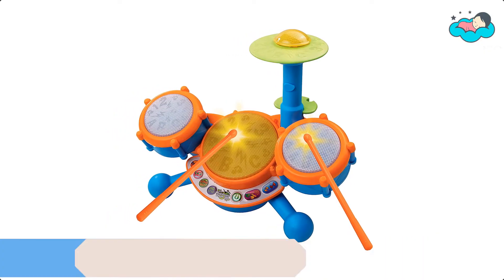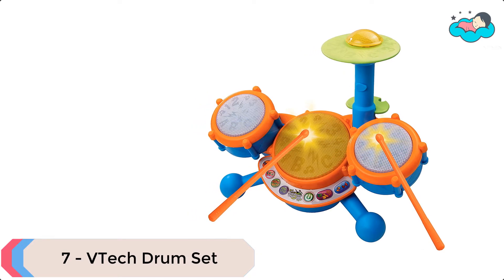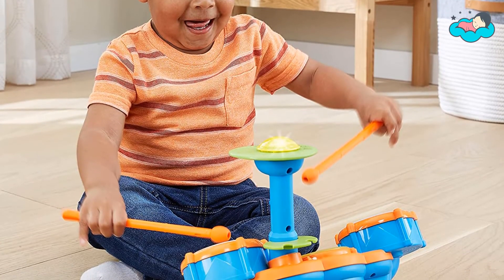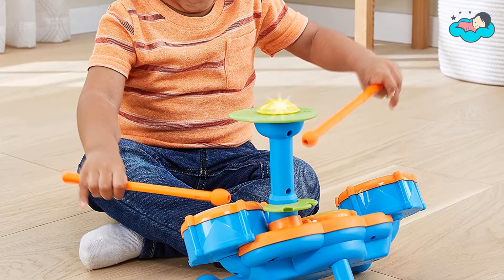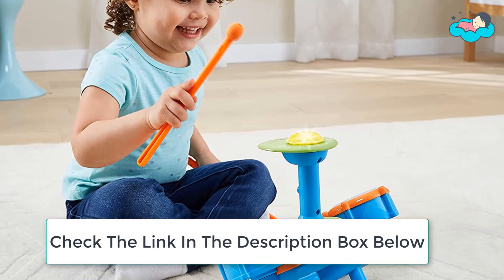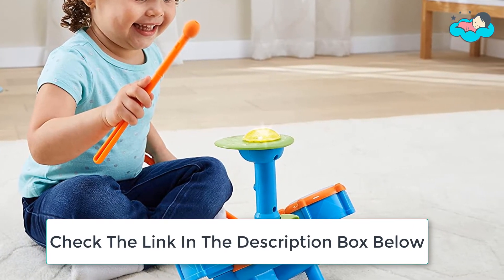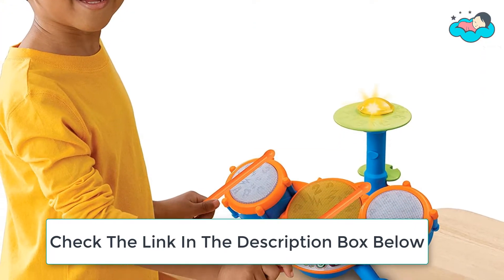Ranking at number 7 we have the VTEC Drum Set. This drum set for toddlers comes with a pair of drumsticks that can be used to tap 4 different electronic drums. Your child can drum freestyle or play along to 9 preset melodies in a variety of musical styles, or follow the lights on the drums as they hear about letters and numbers.